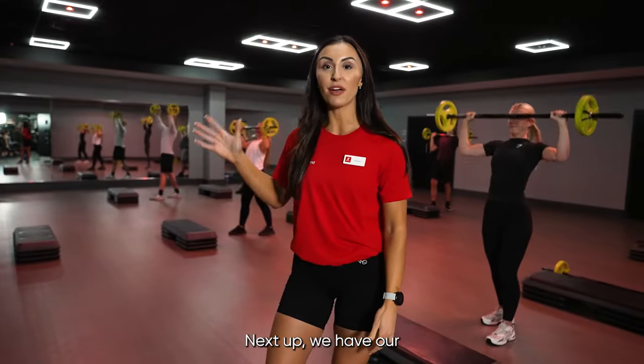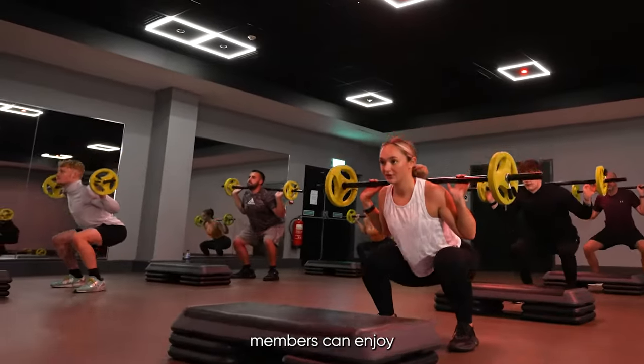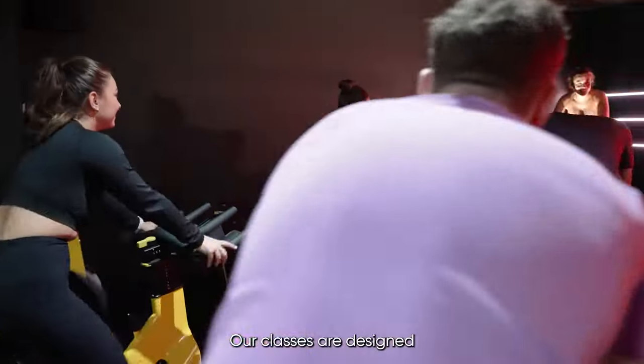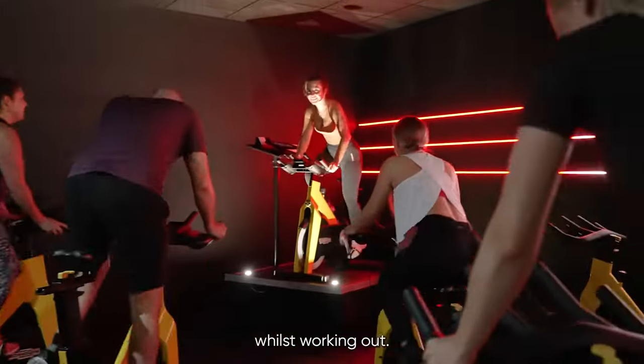Next up we have our group exercise studio. Taking place on a weekly basis, members can enjoy over 20 different classes from HIIT to Zumba and so many more. Our classes are designed with your training in mind, incorporating the latest fitness trends so you can have fun whilst working out.